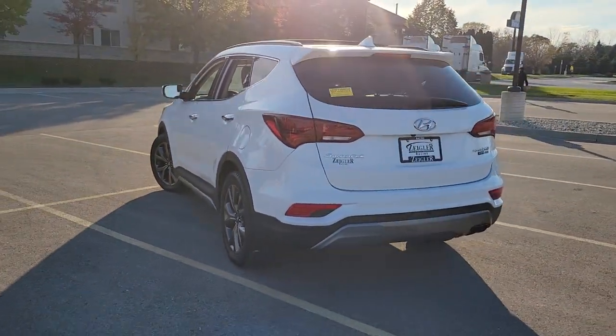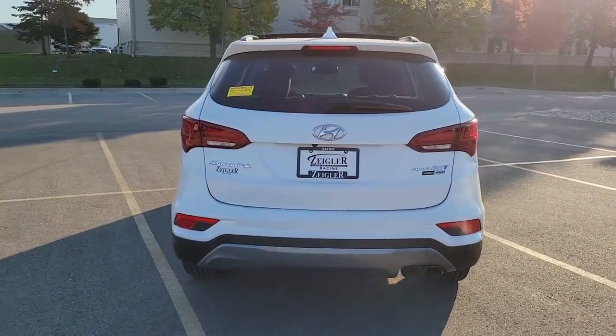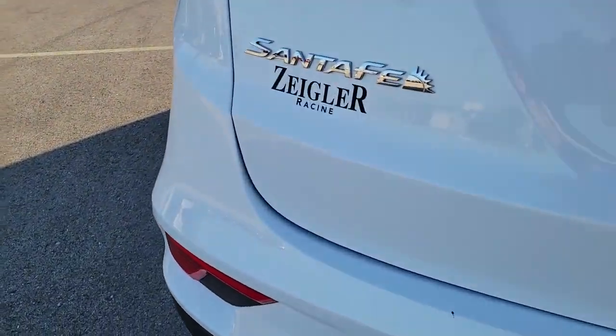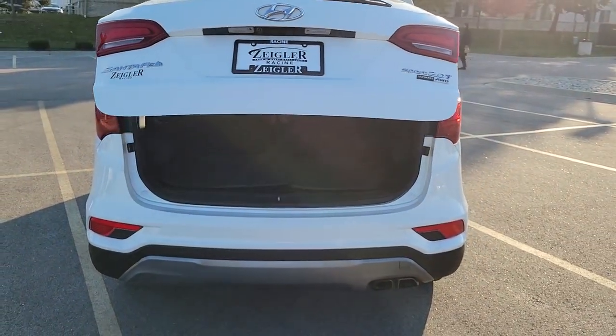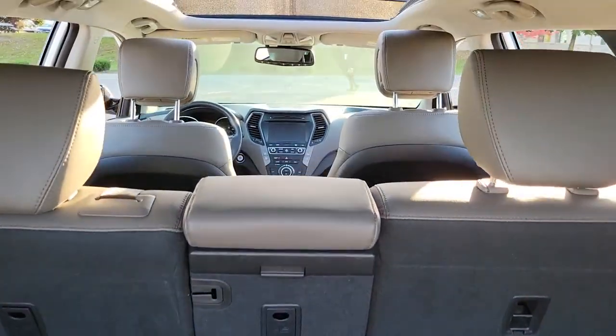Panoramic roof, all-wheel drive, keyless entry, sun/moonroof, navigation system, power liftgate, remote engine start, woodgrain interior trim, keyless start, heated rear seats.